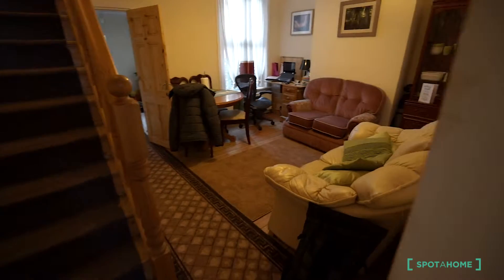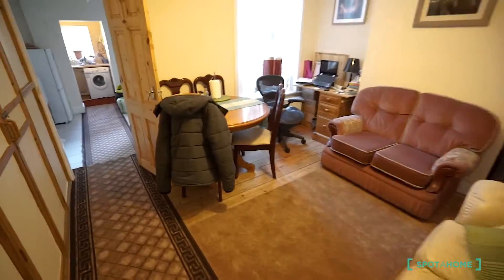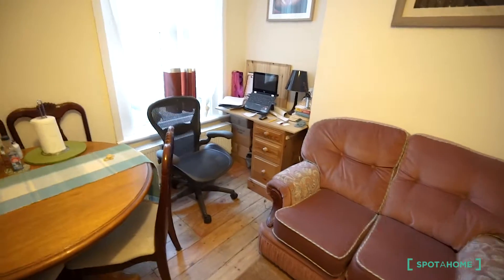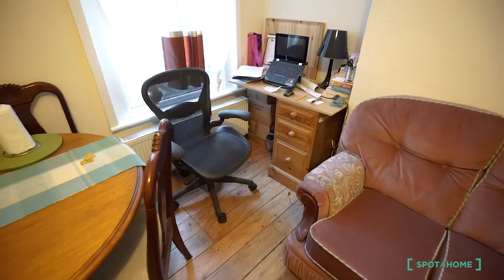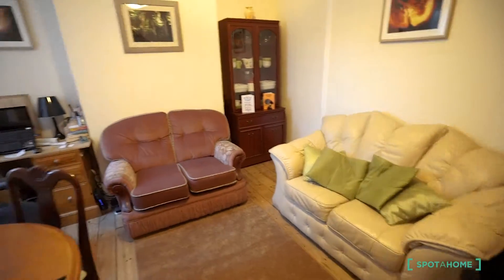So this one is a private room. This is the living room. It's nice — you have two couches, a dining table. The desktop is the owner's desktop. As you can see, it's a typical family house with all the amenities of a family house.